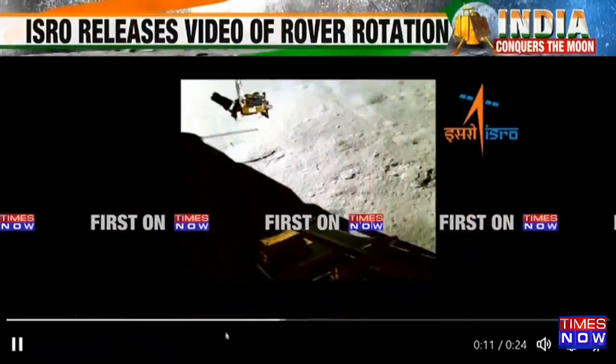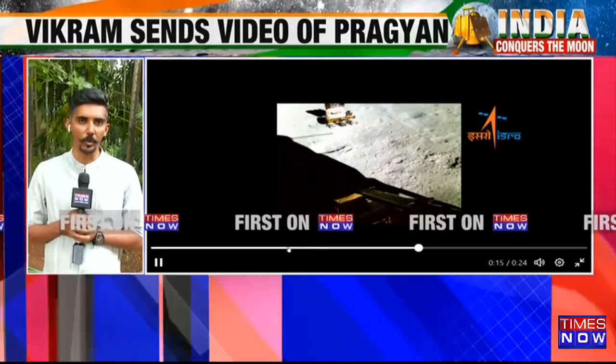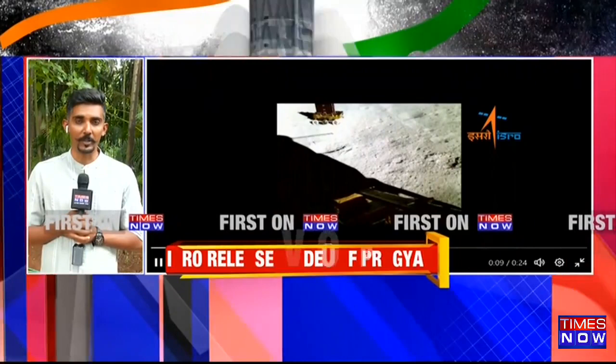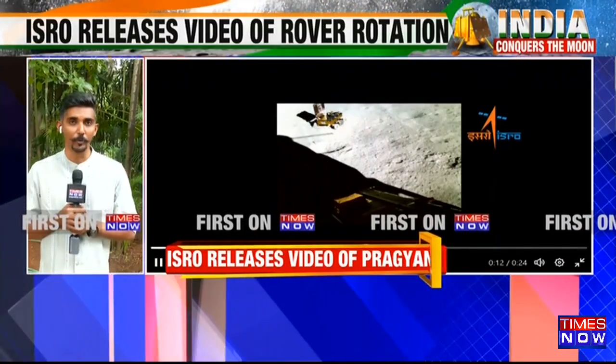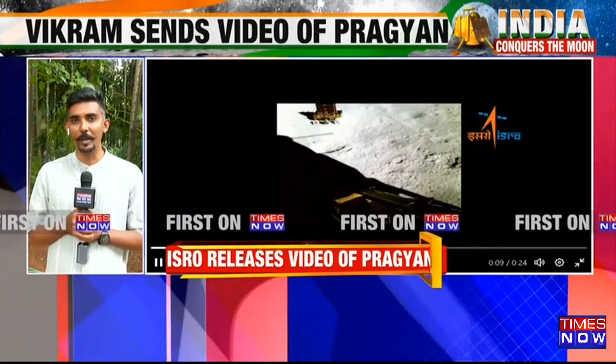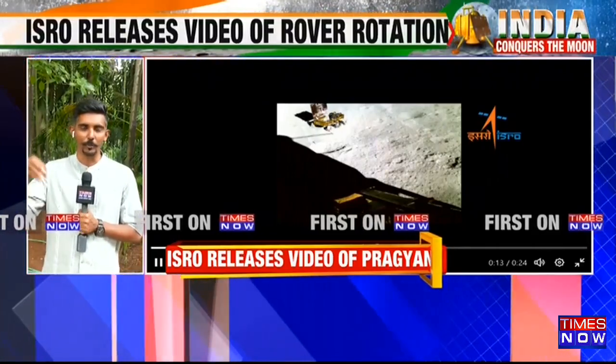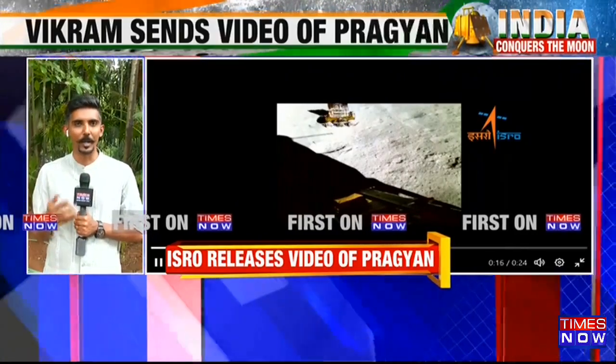Absolutely Swati, and we have seen multiple videos and images coming back and forth — the lander capturing the rover. Yesterday we had first pictures and videos of the rover capturing the lander as well, and they did mention that this is the site of the entire mission where we could see the Shiv Shakti point.